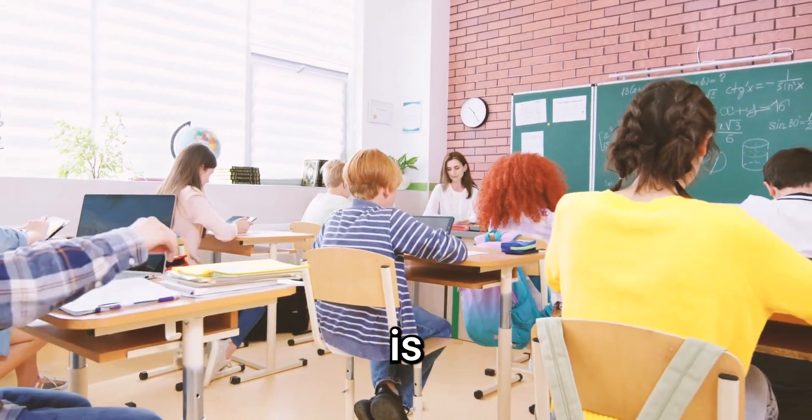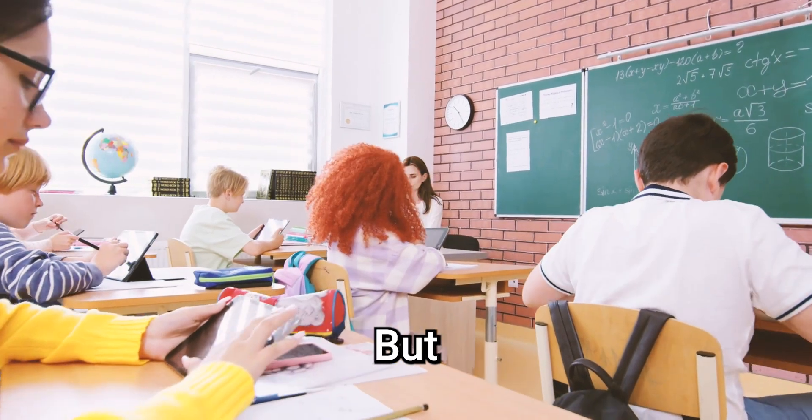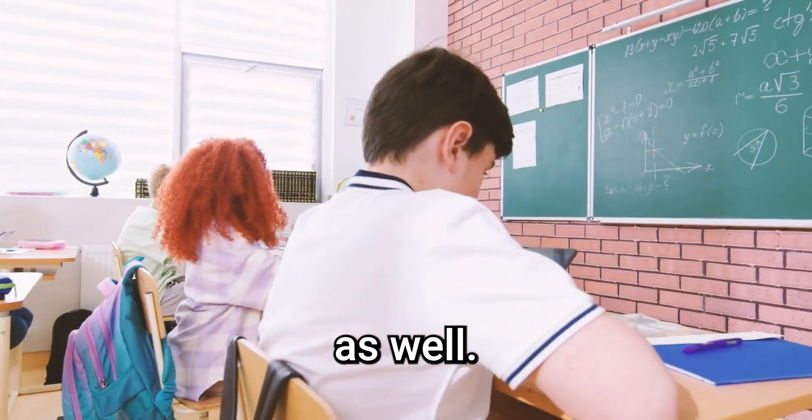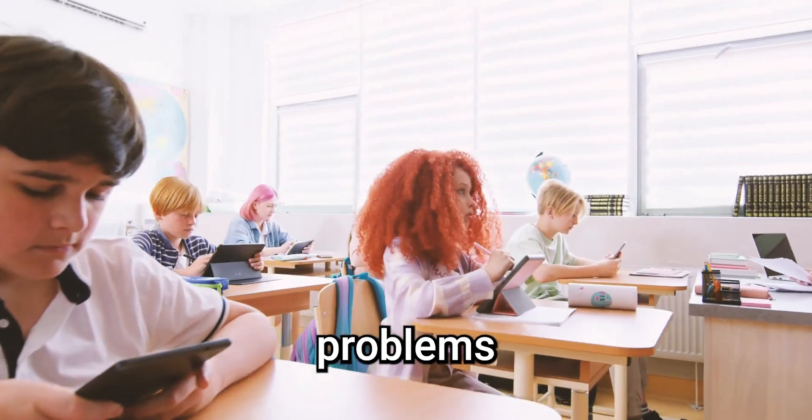More tech in classrooms is inevitable. Kids who don't use it will get left behind, but it comes with costs as well. Let's explore the potential of tech first, then confront the problems head-on.